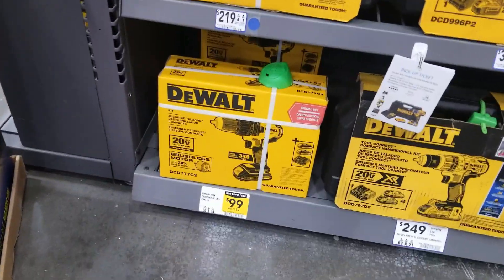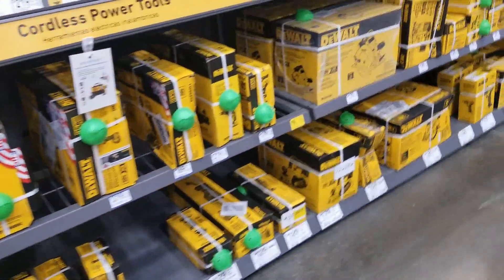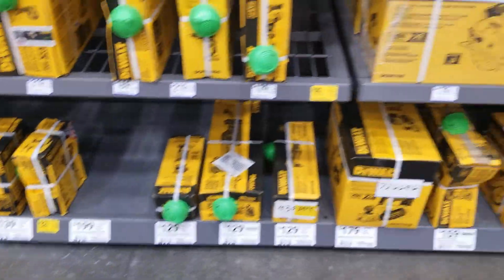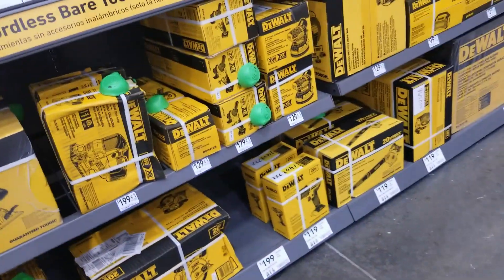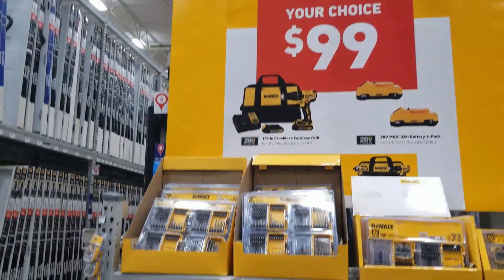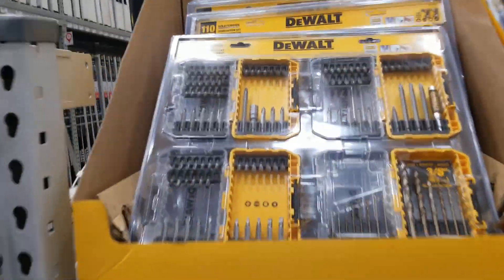We got some more deals here — $99 for that drill driver. Some more DeWalt clearance, though most of the yellow tags are already gone. That's about the best deals you can get for any tool brand. Then you got the $99 your-choice option, and $25 for that big drill bit kit — 110-piece.